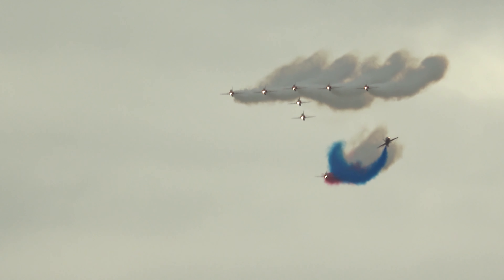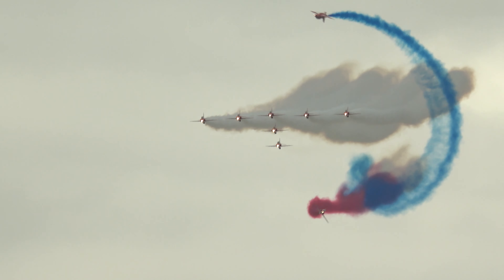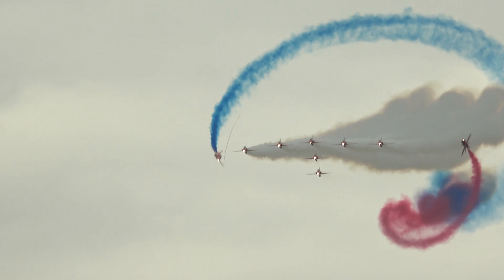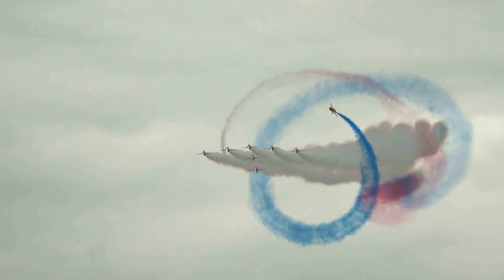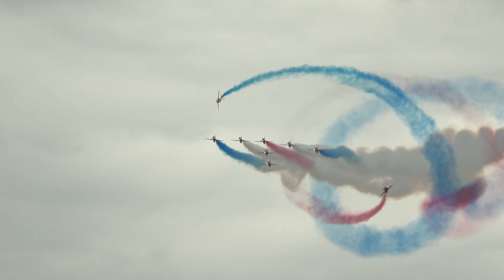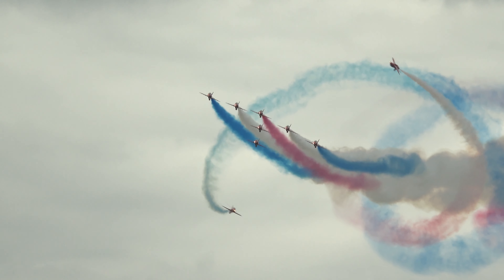On the right hand side Red Six, and Ten on the left. Reds Eight and Nine with the coloured smoke roll around the other aircraft. Red One about to bend the formation to the left, changing smoke colour as they go. It's Tornado.